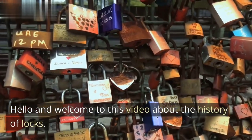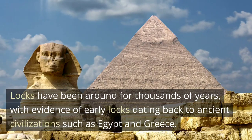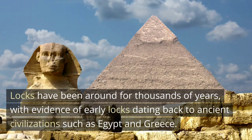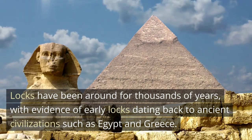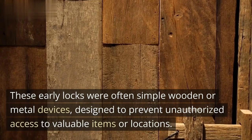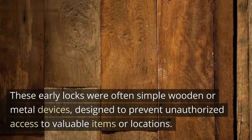Hello and welcome to this video about the history of locks. Locks have been around for thousands of years, with evidence of early locks dating back to ancient civilizations such as Egypt and Greece. These early locks were often simple wooden or metal devices, designed to prevent unauthorized access to valuable items or locations.